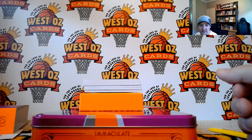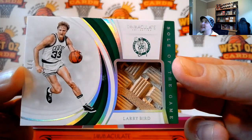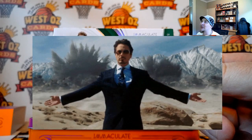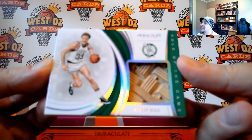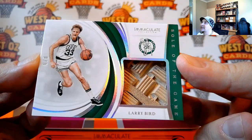Oh, this is nice — going out to Joe, 8 of 8, Larry Bird, Soul of the Game. That is very nice. Super thick, of course — crazy thick card. 8 of 8. Very nice.